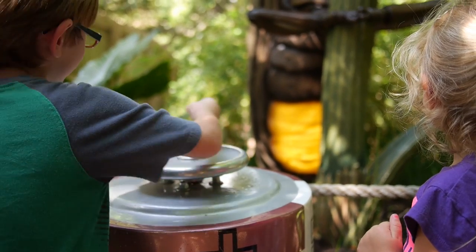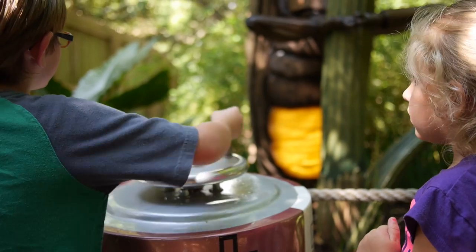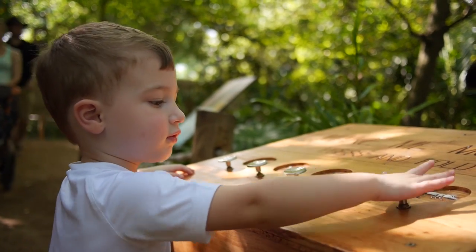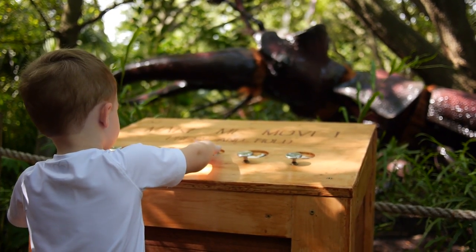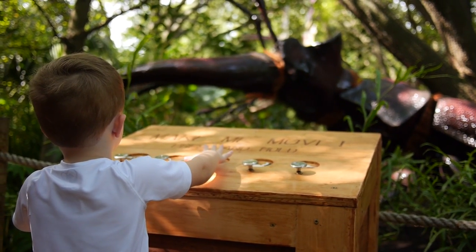One aspect of Extreme Bugs that's really interesting and new for us is an interactive element. For example, there's a Stays Firefly that you can crank to make it light up, and a Stag Beetle where, at the press of a button, you can make different parts of it move. That's a really cool interactive element we haven't had with any of our previous summer exhibits.